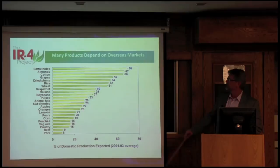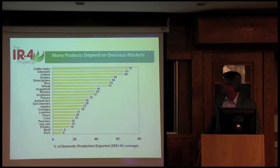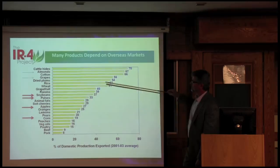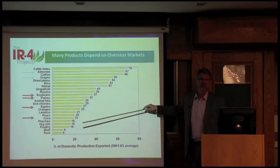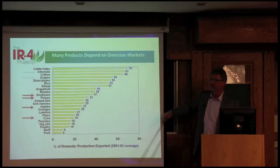This data is from 2001 to 2003, showing the percent of crop grown that is going out for export. Almonds and cotton — almost 70% of those commodities are being exported. Grapes almost 60%. Soybeans, pulses, apples, citrus, pears — most ag expansion has not been domestic, it's been going to export markets. Even though this is from 2001–2003, probably these commodities have far exceeded that 20–30% going to export; it's probably closer to 50% now.